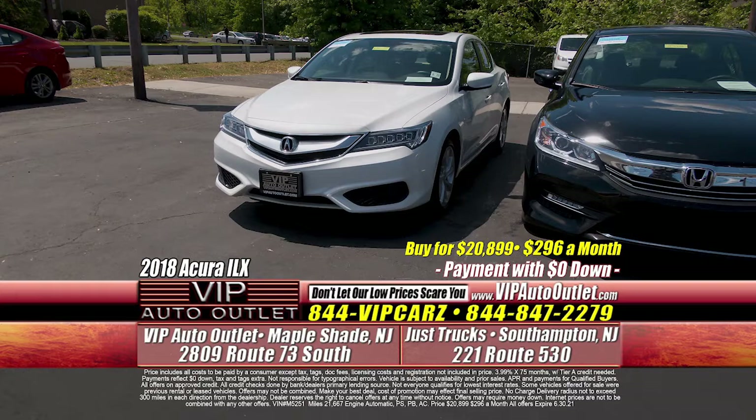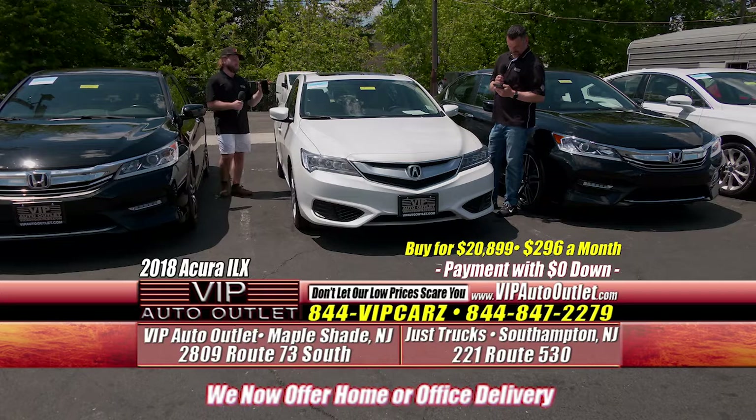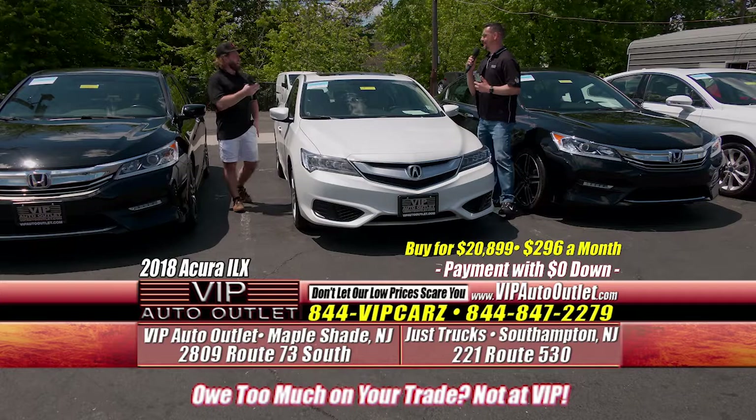We do have two 2018 Acura ILX models — very, very similar. One has 21,000 miles, the other 29,000 miles, both previous one owners. You're looking at $296 per month — driving home in an Acura with leather, sunroof, navigation, backup camera, and a bigger screen. Acura is a very inexpensive luxury vehicle. When you're talking about maintenance, you're not going to compare it to higher models — it's really a really nice Honda at the end of the day. Good on gas, luxury options, and a very low monthly payment.